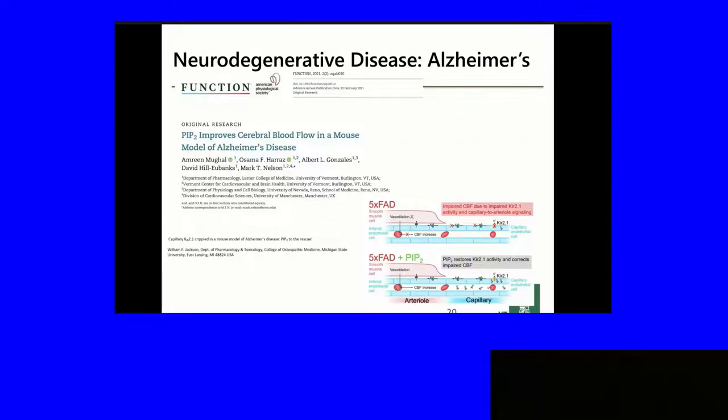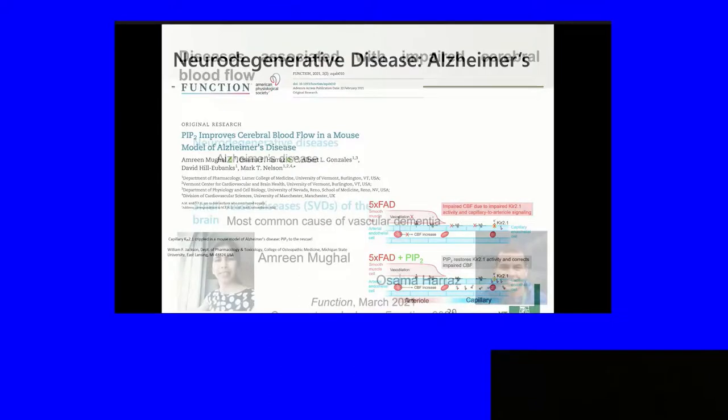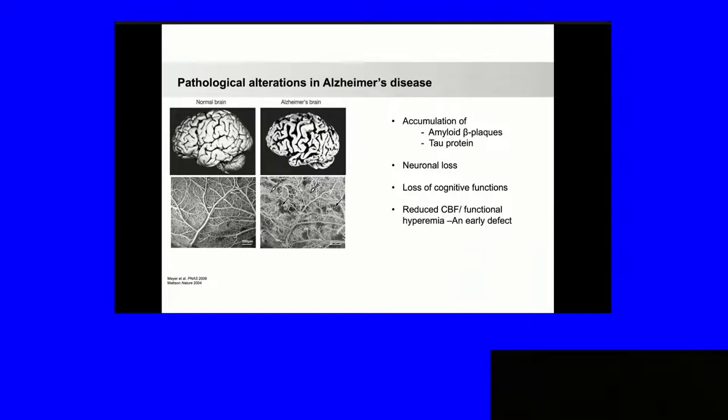Anne Reno-Sama started a project in an Alzheimer's mouse model, and I found out about it several months later — which is probably a good thing. Basically the same theme emerges here. The increase in blood flow to whisker stimulation is reduced by about 50%, and PIP2 restores normal blood flow in a mouse model of Alzheimer's disease. We're looking at the 5XFAD mouse model. Alzheimer's disease involves accumulation of amyloid beta plaques, tau protein, neuronal cell loss, loss of cognitive function, reduced cerebral blood flow, and impaired functional hyperemia as an early defect.